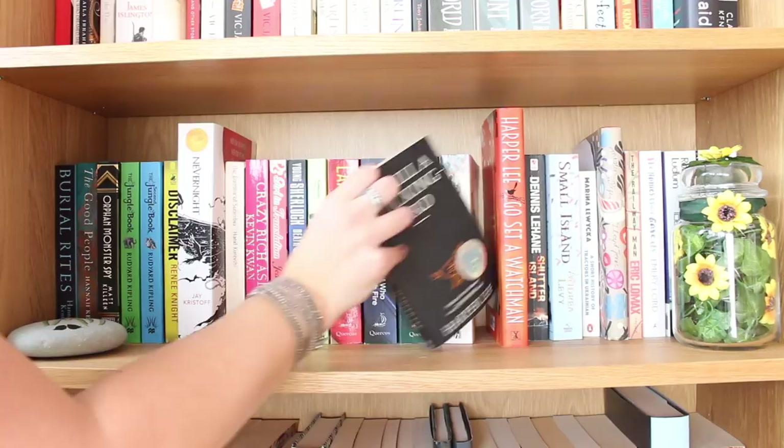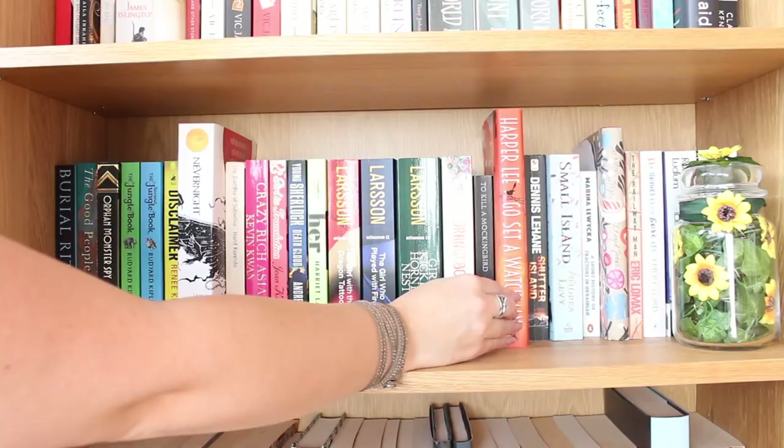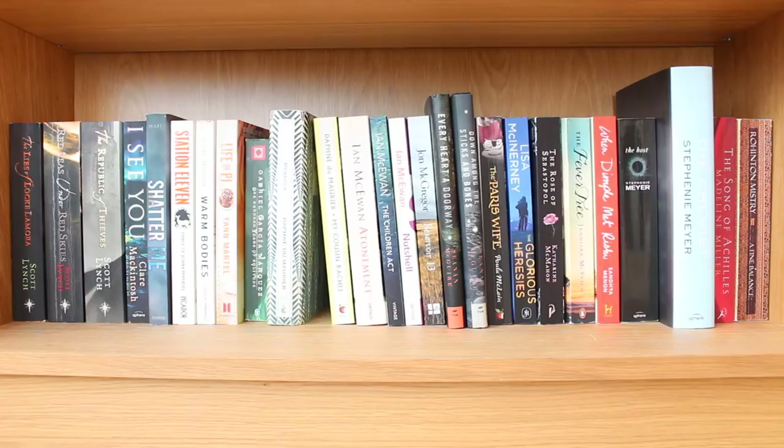We've got a copy of To Kill a Mockingbird by Harper Lee — I absolutely love this book and really want to reread it; I've put it on my Audible wish list. I haven't read Go Set a Watchman yet — I've mentioned a few times that I'm a little bit scared to.